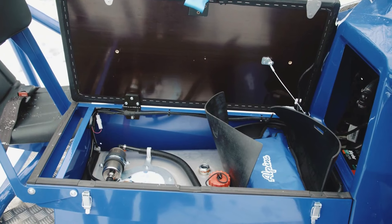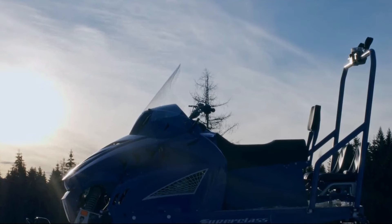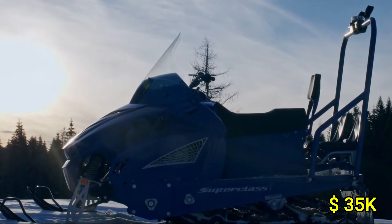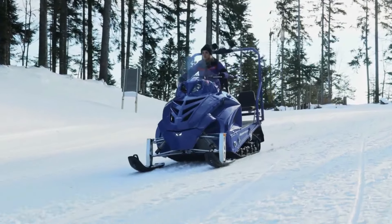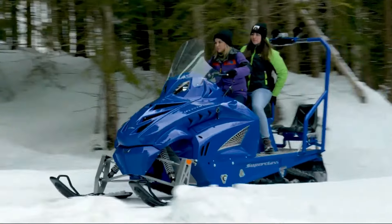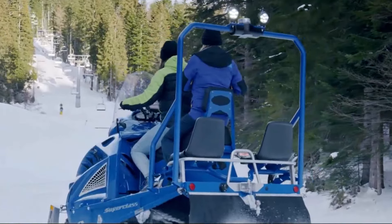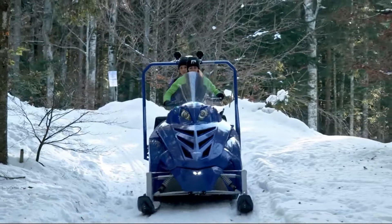The snowmobile also boasts a spacious cargo area, making it ideal for carrying equipment or supplies. Priced at around $35,000, it's an investment for those who need a powerful and dependable snowmobile to handle the toughest winter environments, providing both performance and comfort on any snowy adventure.